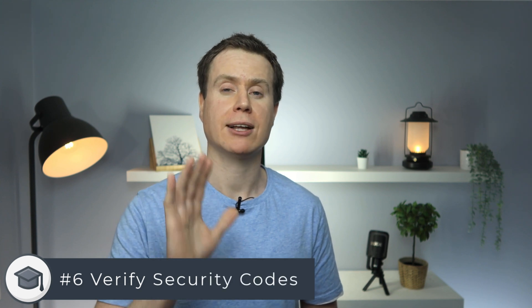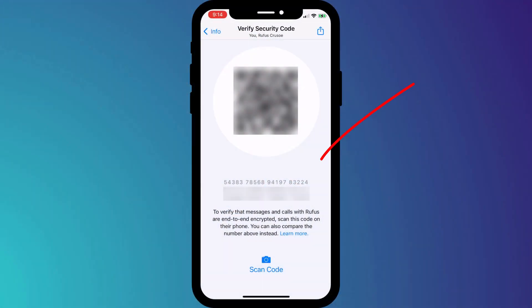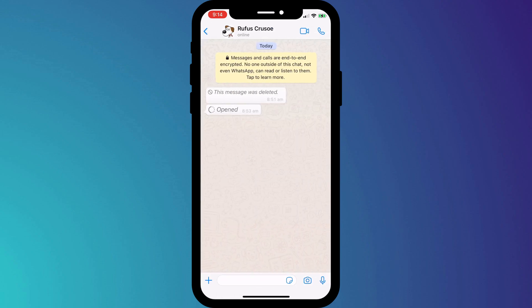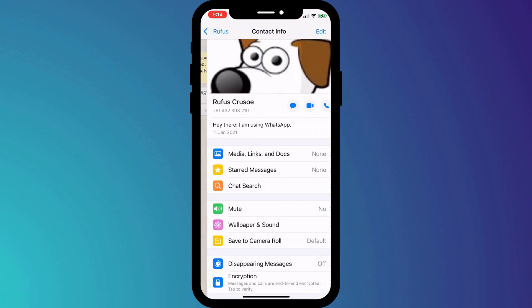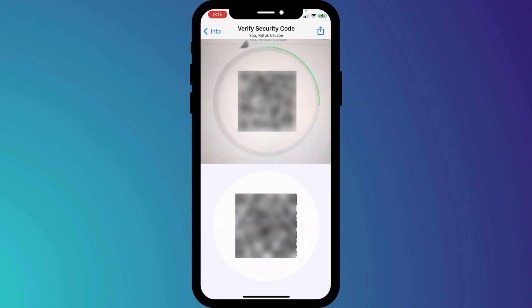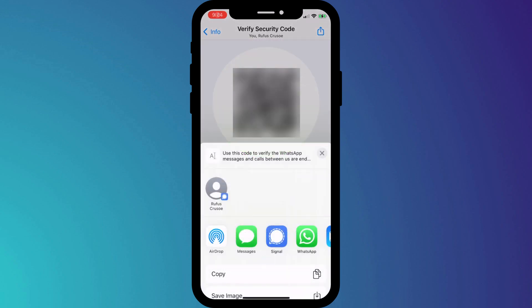If at any time you want to be sure that the conversation you're having is 100% private — whether it be a call or a chat message — you can verify the security code that you share with the recipient. Each chat session has its own unique 60-digit code, and the code should always be the same for both you and the person you're chatting with. You can verify this code by clicking on the chat session, clicking on the person's name at the top of the window, and choosing encryption. You can simply compare codes or scan each other's barcodes. If you're on the other side of the world, you can always compare codes by clicking on the share icon and choosing a different app to send your code.